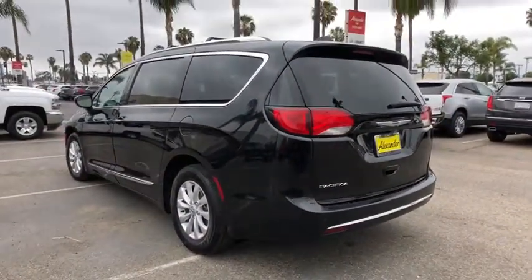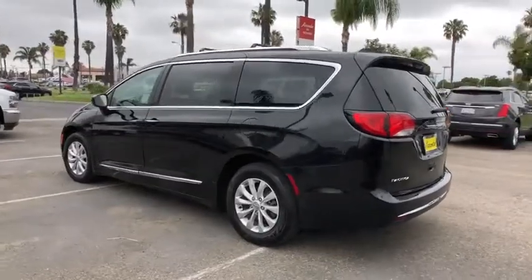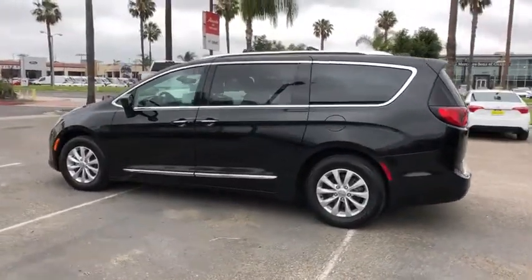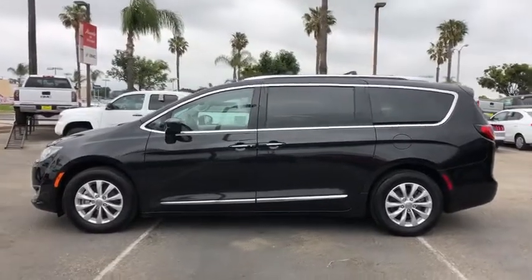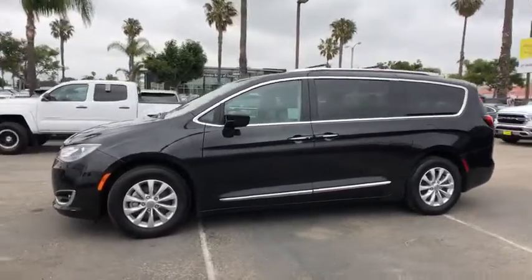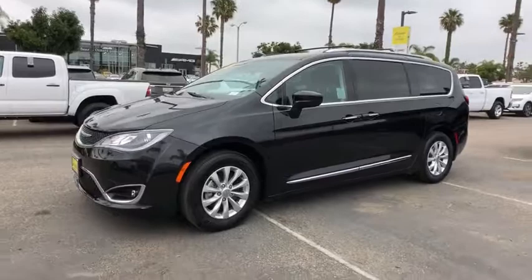This vehicle has less than 45,000 miles. Here are some of this vehicle's great options: power liftgate, traction control, dual airbags, leather-wrapped steering wheel, alloy wheels, power steering, and four-wheel disc brakes.